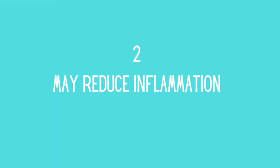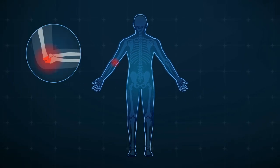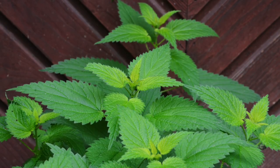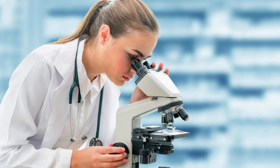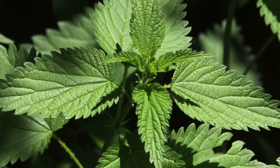May Reduce Inflammation. Inflammation is your body's natural defense against infection and healing. Chronic inflammation, on the other hand, can cause severe injury. Stinging nettle has a number of anti-inflammatory properties. In animal and test tube tests, stinging nettle decreased the production of various inflammatory hormones, lowering their levels.